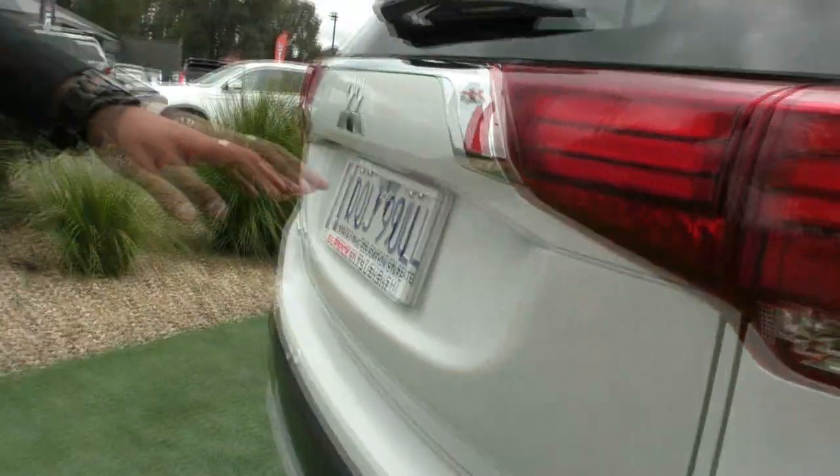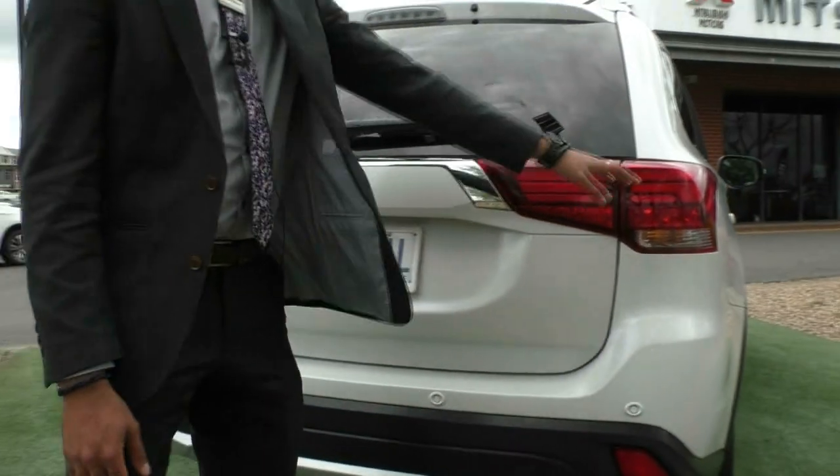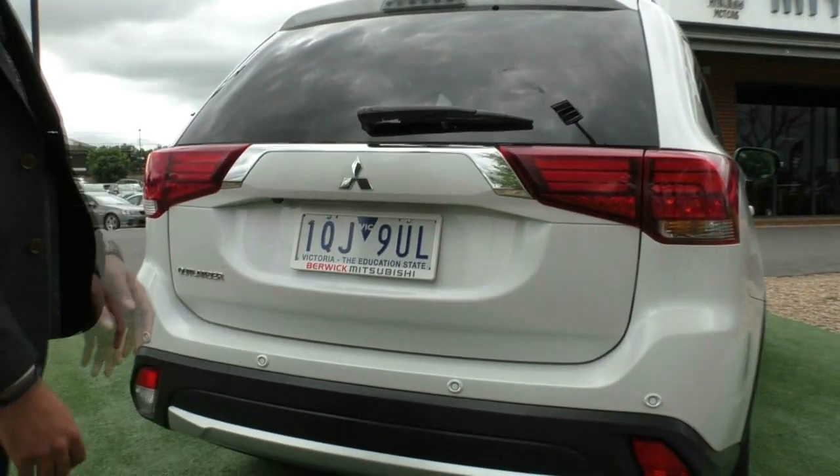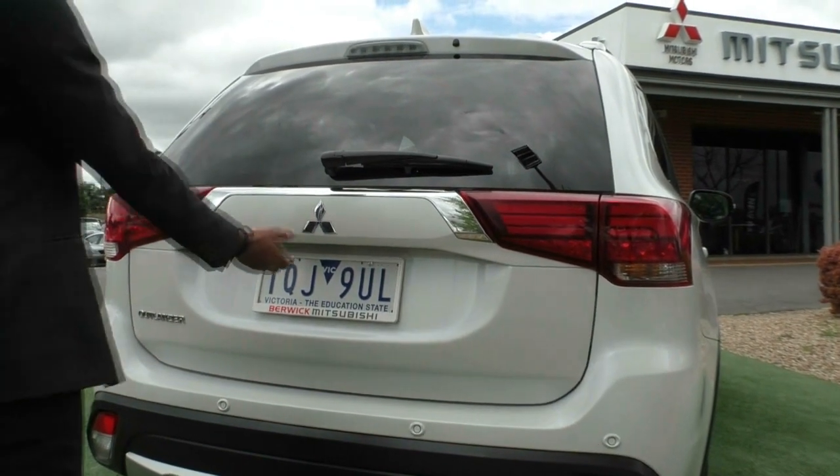Making our way along the back now, as you can see we've got those LED tail lights there which do look incredible, tying from the side fender to the tailgate, and you've got that chrome split in the tailgate in the middle there.